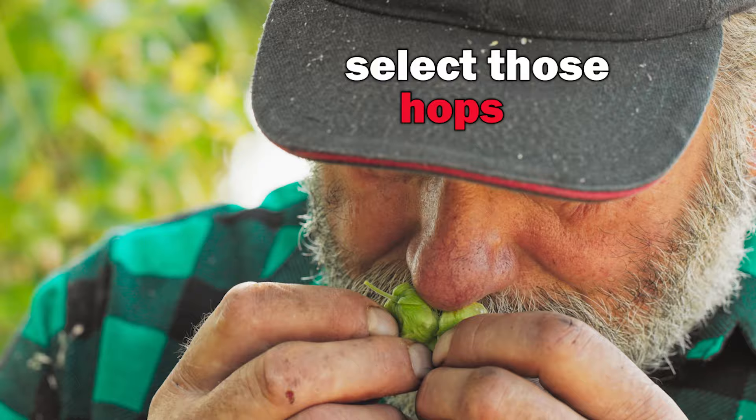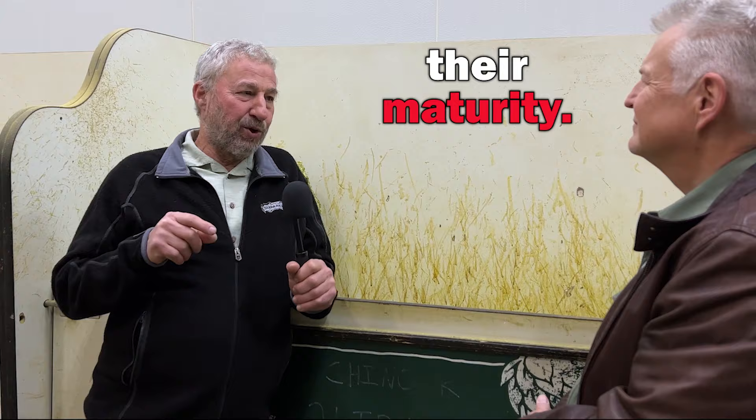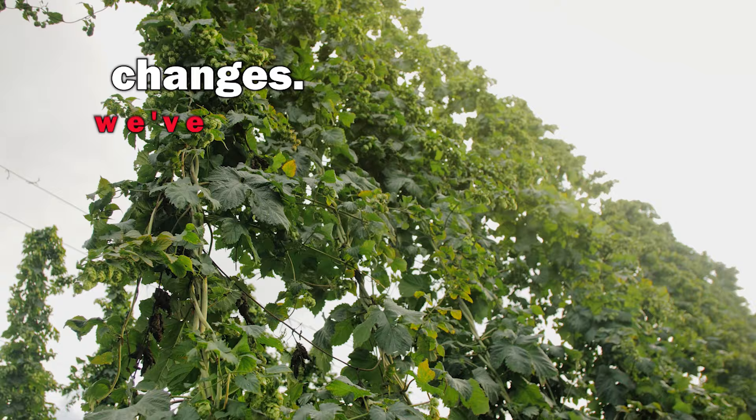We have a very narrow window of maturity. We select those hops in the field while they're still maturing to get them harvested right at peak maturity. Some will be a little bit under mature and some a little bit over mature, and the aromas change as the maturity of the hop changes.